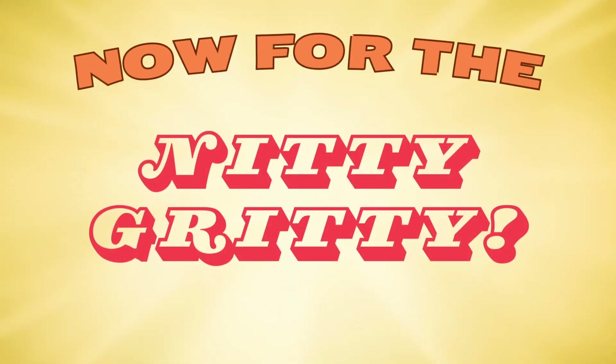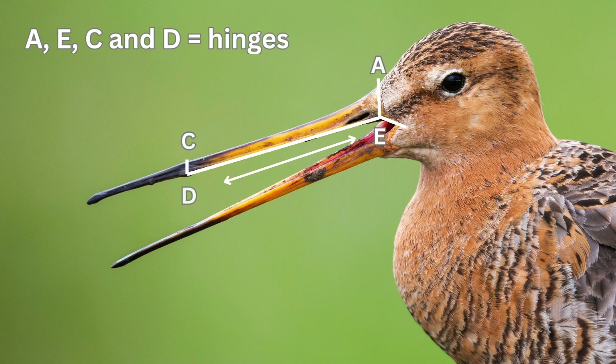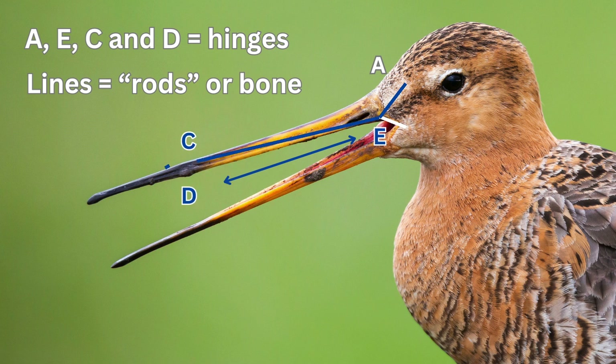Now for the nitty-gritty. The letters on the image represent the bending zones or hinges, and the lines in between the letters are rods that push on those hinges causing flexion. It starts at E — when that movement happens, it flexes at A, and the bottom portion of the beak, E to D, pushes forward and flexes at C, which causes the lifting of the distal beak.